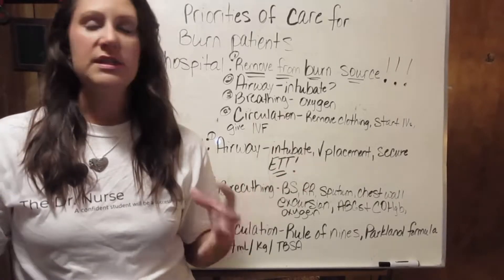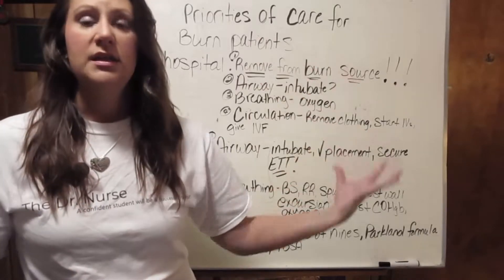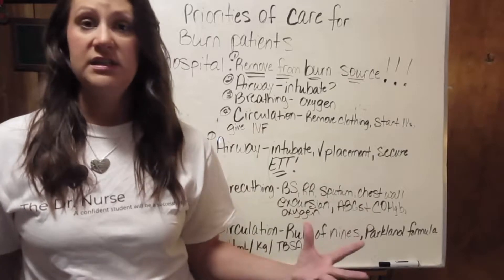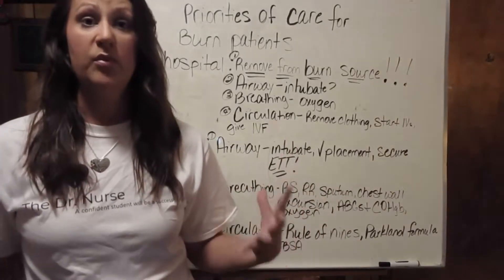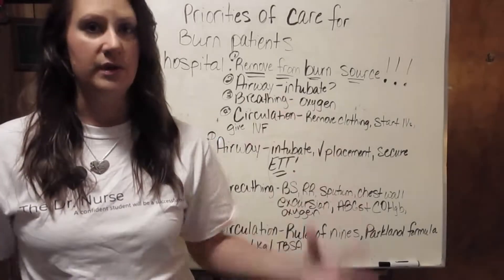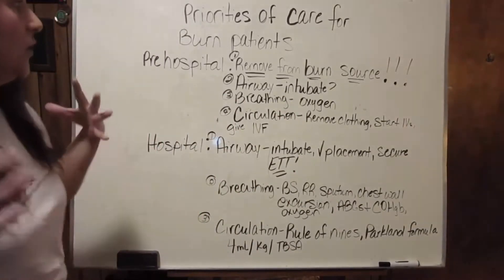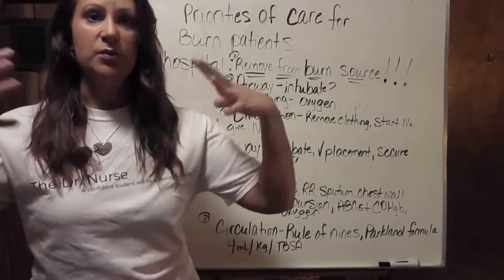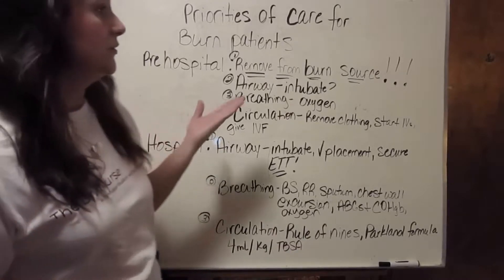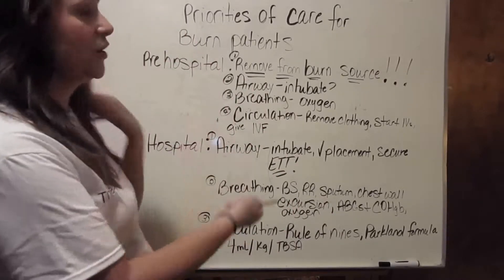Those are the different ways you would stop the burning process, but that is in a nutshell the number one priority — nothing else needs to be done before the burning process is completely stopped. No other assessments, no other interventions. Once that is complete and we have stopped further injury from occurring to the patient, we are going to move on to the next most logical step: we are going to assess the airway.